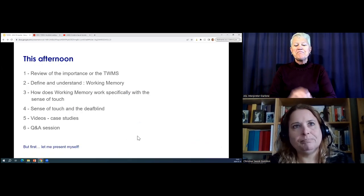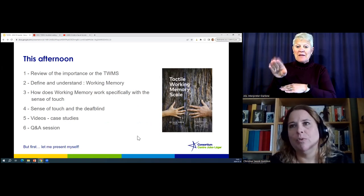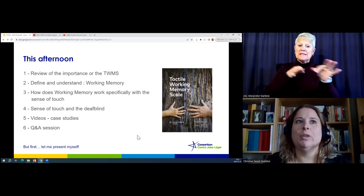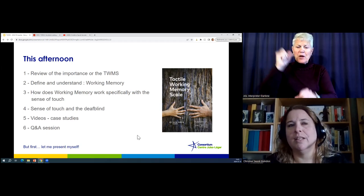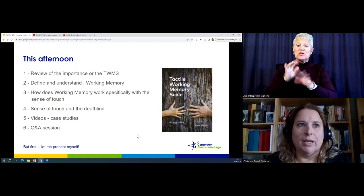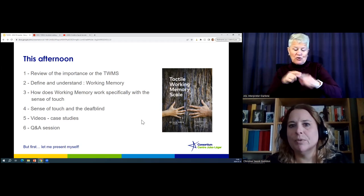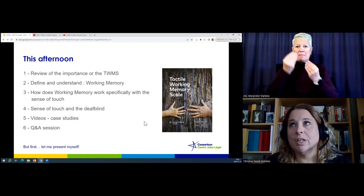What I want to do this afternoon is review — not in order — but to review the importance of the tactile working memory scale, define and understand what is working memory, how does working memory work with the sense of touch, the sense of touch and the importance for deafblind kids. I have video case studies and question and answers. Please feel free to let me know if there are questions coming through.